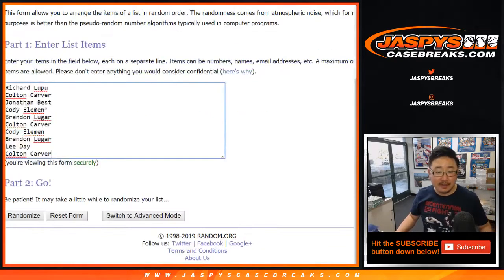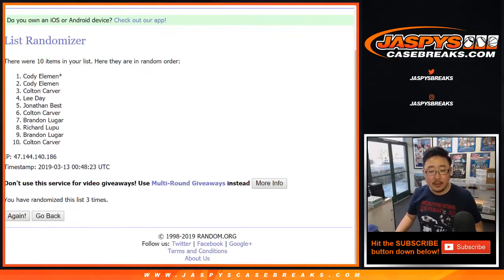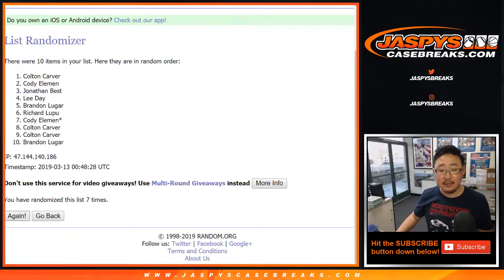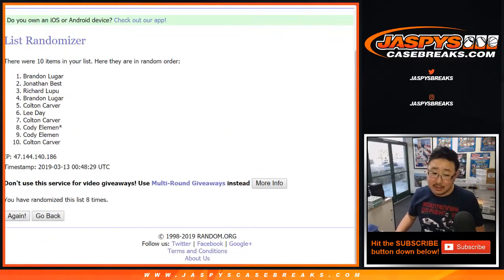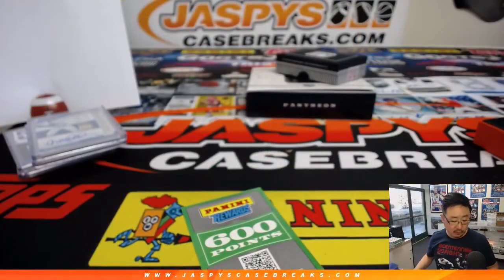Everyone has a shot at the 600 points, which is a decent amount — maybe get yourself working towards a kaboom pack. Four and five, nine times, one through nine. Name on top is Brandon — 600 points coming your way. Joe from JaspysCaseBreaks.com, we'll see you next time for the next break.